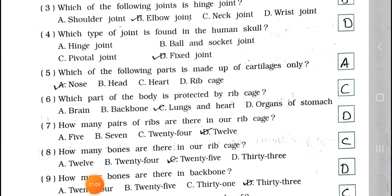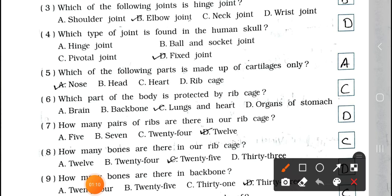Number 4: Which type of joint is found in the human skull? A. Hinge joint, B. Ball and socket joint, C. Pivotal joint, and D. Fixed joint. In the human skull it is the fixed joint, option D.